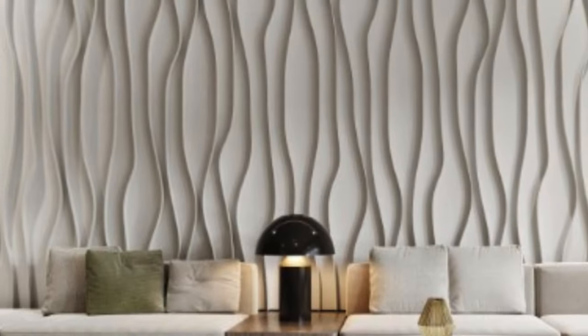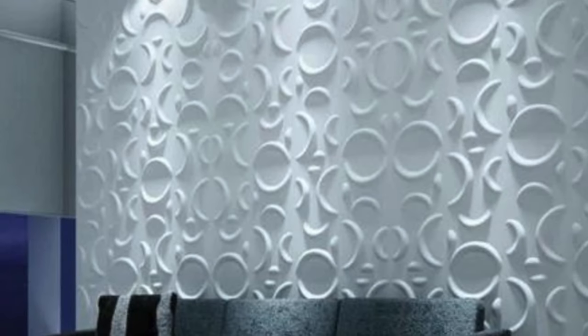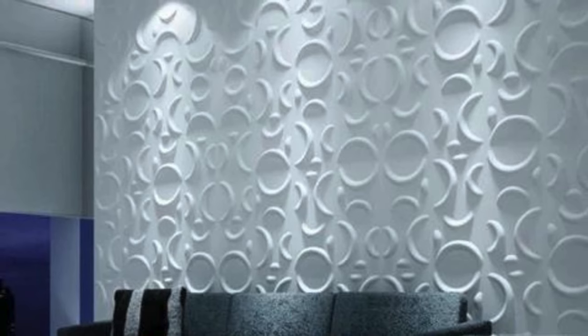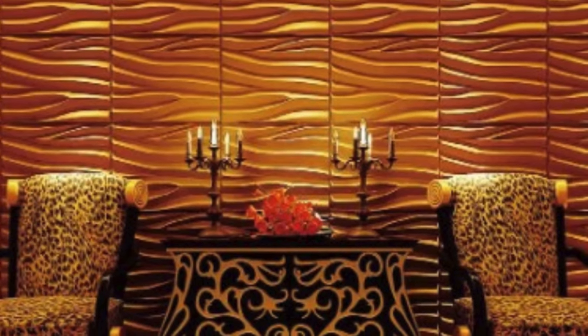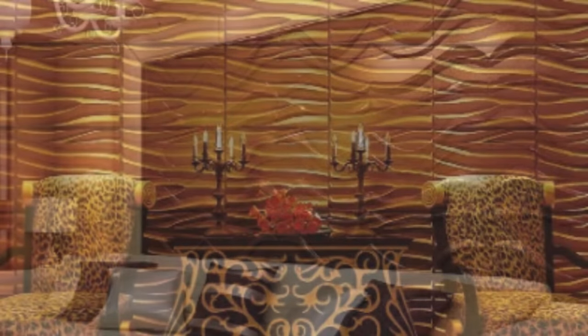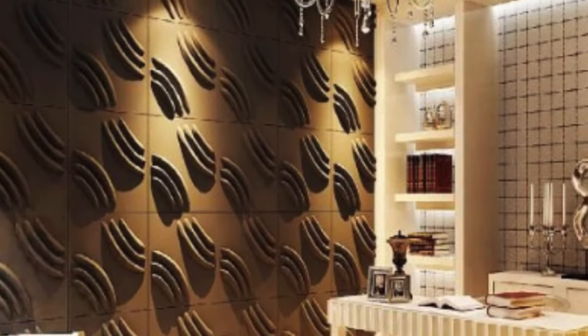The roots of 3D wall panels can be traced back to the mid-20th century, when architects and designers sought to break free from the constraints of traditional flat surfaces. The desire to introduce depth, dynamism, and a tactile quality to walls led to the inception of three-dimensional wall panels. Early examples were often handcrafted, but as technology advanced, manufacturing processes became more sophisticated, enabling the mass production of these intricate designs.